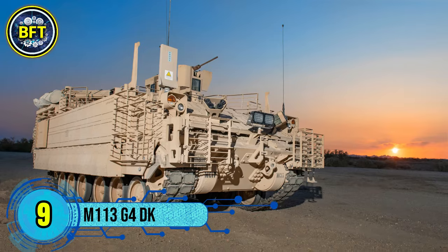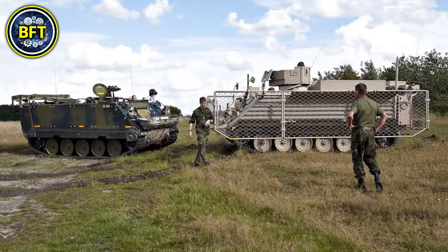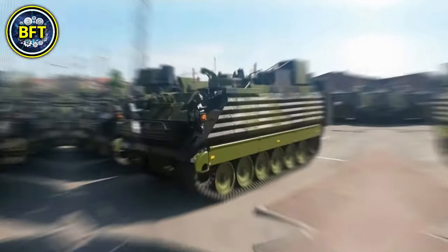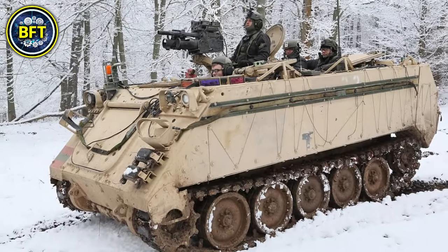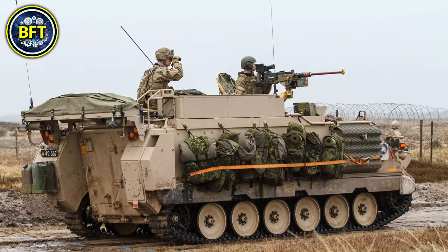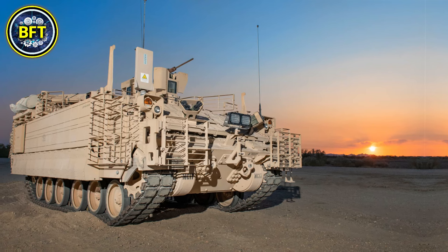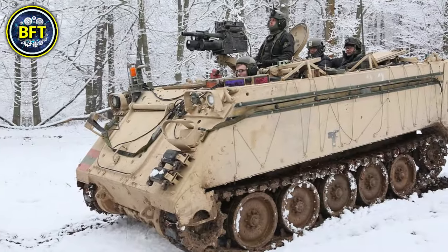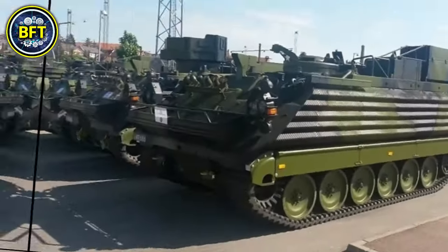Number 9: M113 G4DK. The M113 G4DK is an advanced version of the classic M113 armored personnel carrier, modified for Danish Army standards. Built by the United States and upgraded in Denmark, the G4DK enhances mobility, protection, and firepower for soldiers in combat. Weighing around 13 metric tons, it's equipped with a 7.62mm machine gun and additional armor for improved survivability. Powered by a diesel engine, this vehicle supports a top speed of over 60 kilometers per hour, offering the Danish forces a robust, versatile platform for a variety of mission profiles.